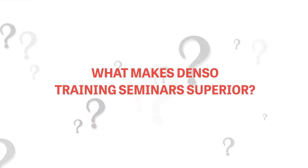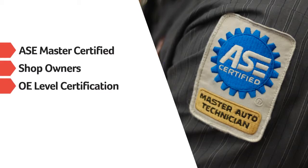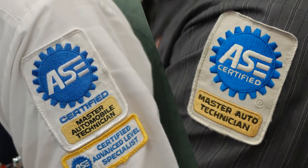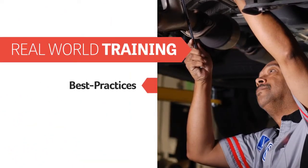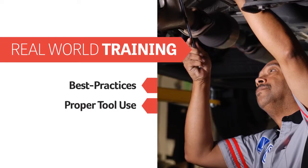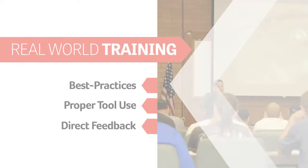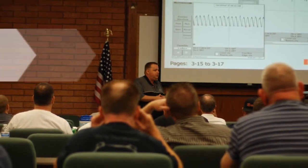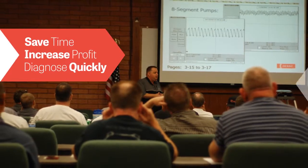What makes Denso Training Seminars superior? For one, all Denso Seminars are led by ASE Certified Instructors who are also current and former shop owners and industry-leading techs. So you get real-world training on current best practices and proper tool use from highly experienced pros who provide direct feedback in your language. Also, unlike other manufacturer training courses, Denso instructors aren't pitching the latest products. We show you tangible ways to save time and increase profit by diagnosing problems quickly.